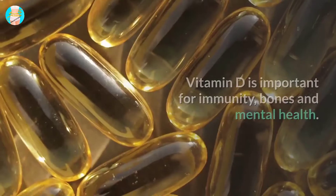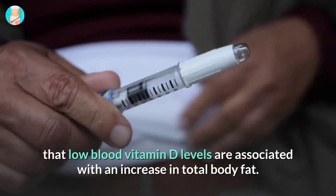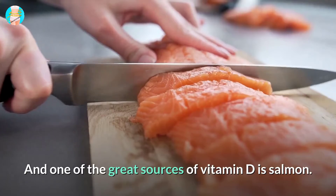5. Salmon. Vitamin D is important for immunity, bones, and mental health. Research has also shown that low blood vitamin D levels are associated with an increase in total body fat, and one of the great sources of vitamin D is salmon.